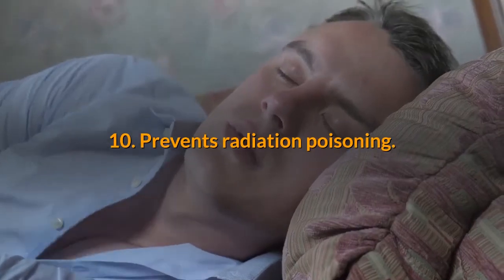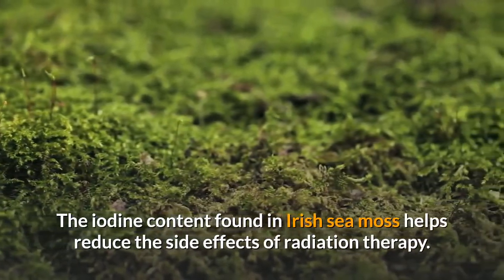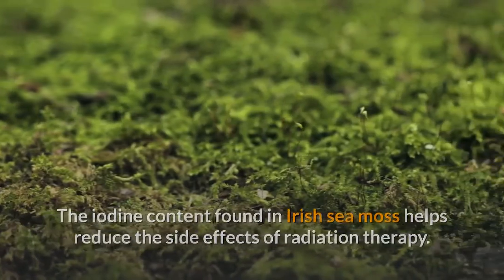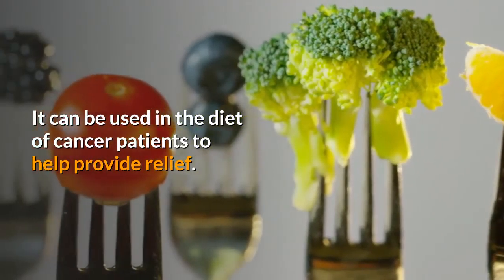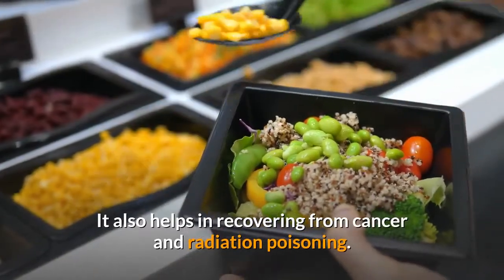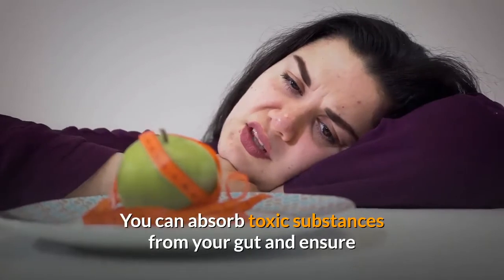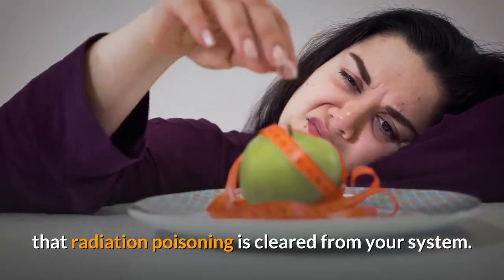10. Prevents radiation poisoning. The iodine content found in Irish sea moss helps reduce the side effects of radiation therapy. It can be used in the diet of cancer patients to help provide relief. It also helps in recovering from cancer and radiation poisoning. You can absorb toxic substances from your gut and ensure that radiation poisoning is cleared from your system.